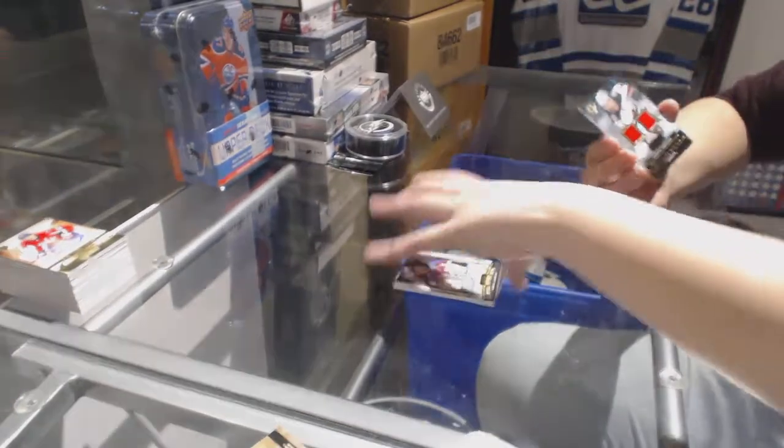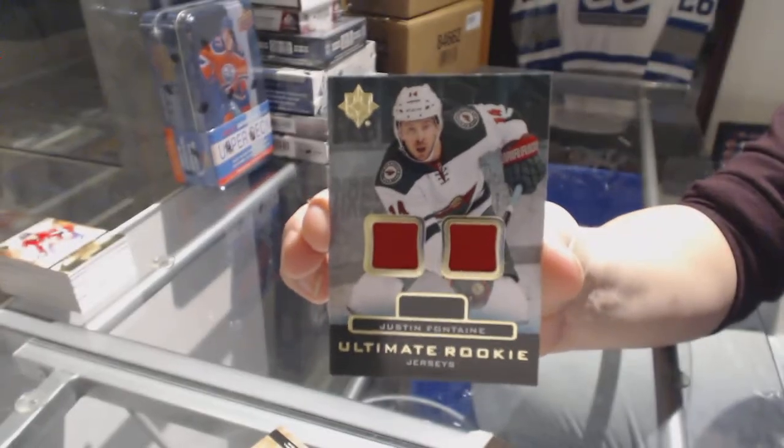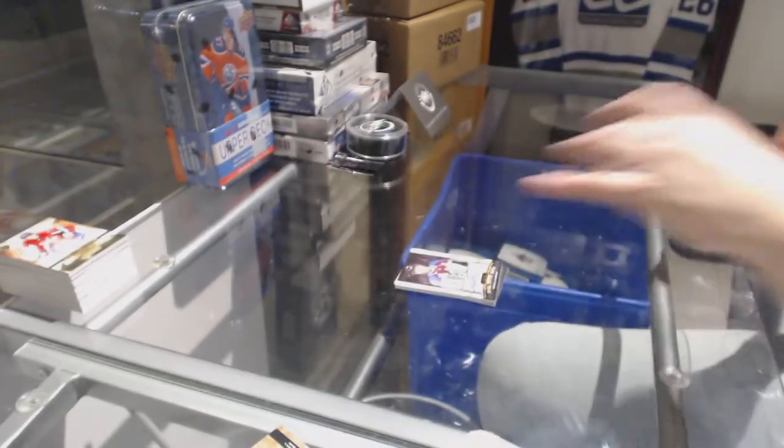Gabriel Landeskog, and we finish with a dual jersey for the Minnesota Wild, Justin Fontaine. There we go, everybody. Bye.